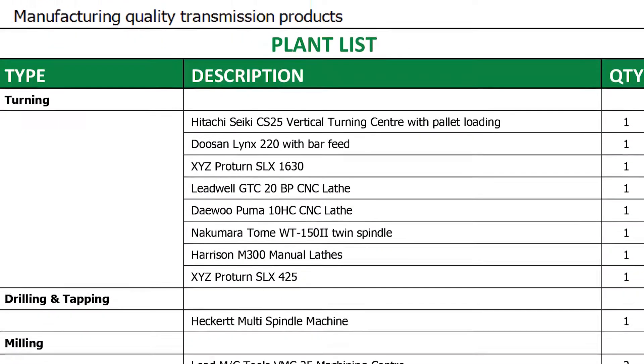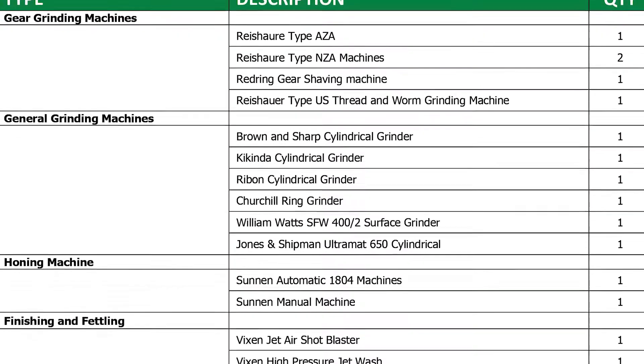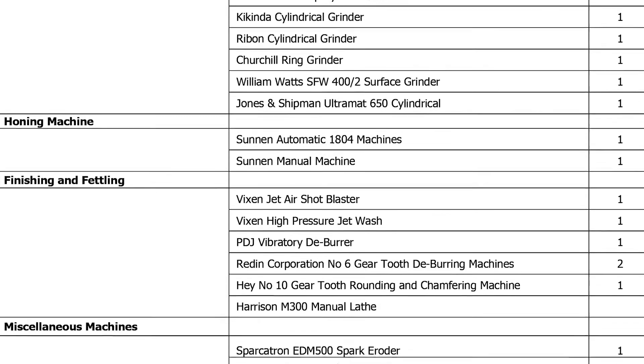Their machine list includes Hitachi Seikis, Doosans, XYZ, Ledwell Pumas, Nakamuras — a good cross-section. As well as CNC machines, they use a lot of traditional gear-cutting machines: Reishauer gear grinding machines, Maxi-Cut hobbers, and a Modul hobber that came out of East Germany originally but now has CNC added to it.